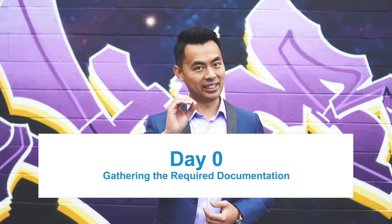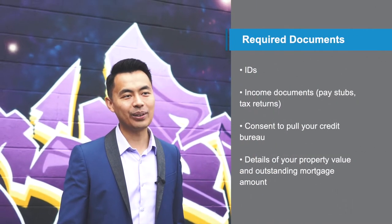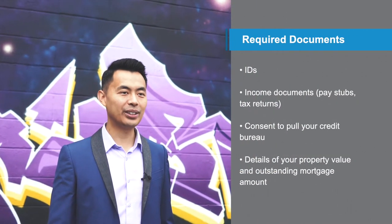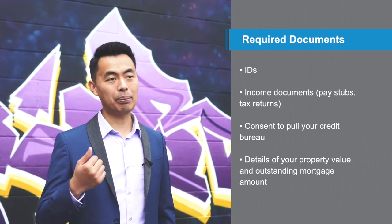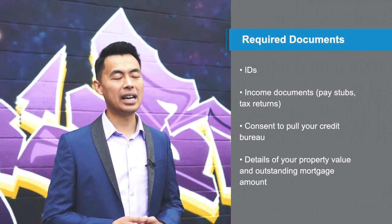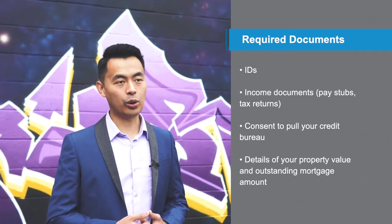We're going to go over the timeline of private lending today and we're going to begin with day zero. Surprisingly, the most time-consuming part of the process happens before the process starts. You need to gather the required documents. Generally, you need to send in your IDs, income documents like pay stubs and tax returns, and consent to pull your credit bureau.